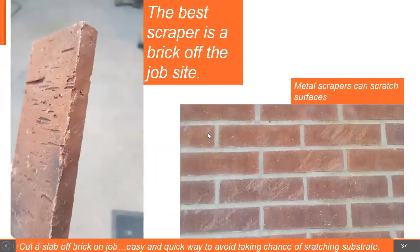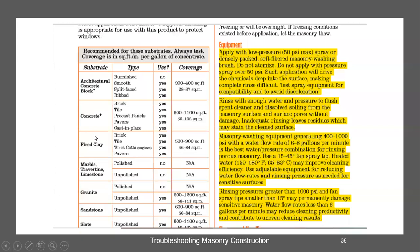We say don't use a metal scraper — the picture to the right shows why. Unrepairable damage to this brick from that scraper. We say use a slab off the job — the least likely thing to scratch a brick is the same brick you're working on.